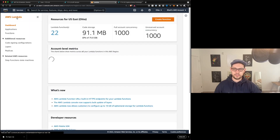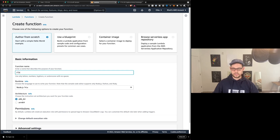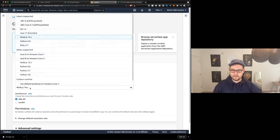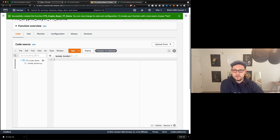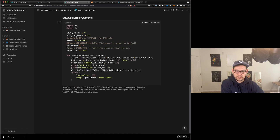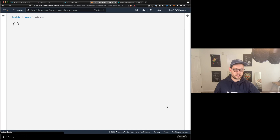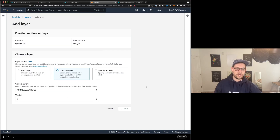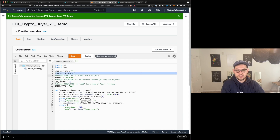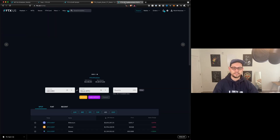Now we're going to come up here to the Lambda link just to get back to the homepage. Then we'll click on Functions over on the left-hand side and we'll create our new function. We'll call this function FTX crypto buyer YouTube demo. We'll click on Python 3.8, x86_64, and then we'll scroll down to Create Function. We're going to delete all the code that's here, come back over to the API scripts, copy this buy/sell crypto code, come back over to Lambda, paste the code here. Then if we scroll down, the first thing we're going to do is click on Add a Layer, click on Custom Layers, choose from our custom layers, and click on that FTX US layer YouTube demo that we just created, version one, and click Add.